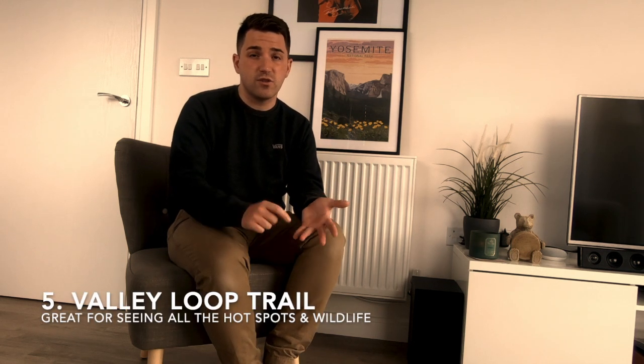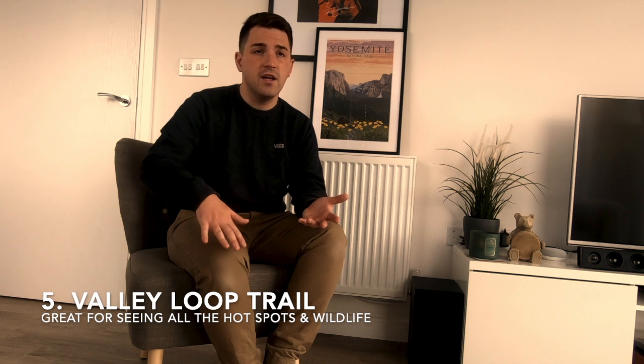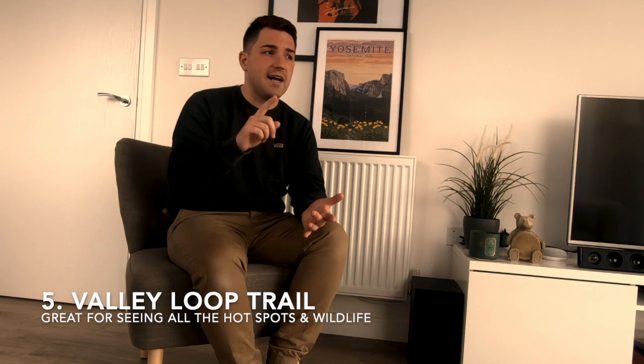You'll pass loads of obvious things like Upper and Lower Yosemite Falls down by Camp 4, Mirror Lake, lots of different cool points, El Cap. If you're going to be really quick you could do it in less time, or equally if you want to drag it out for the day and stop, you can. You'll also pass things like the Ahwahnee Hotel, the gift shops, the museums, the visitor centres — so you can stop at those or avoid them and spend time away from the crowds.